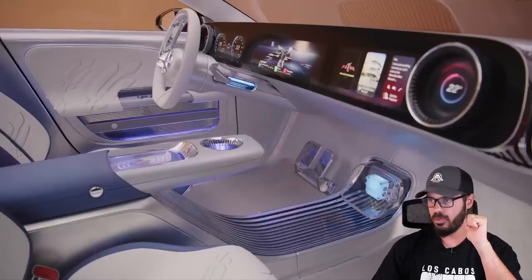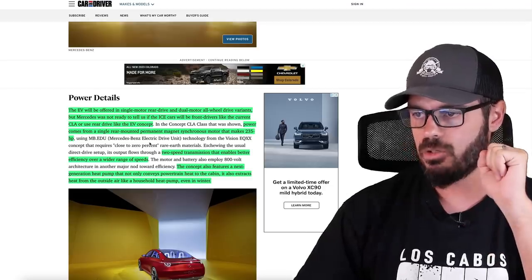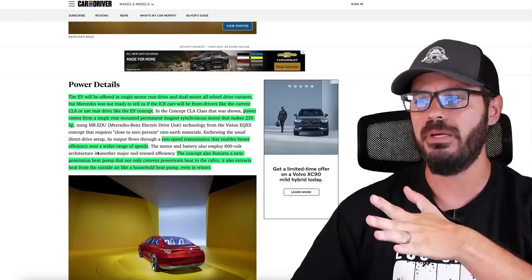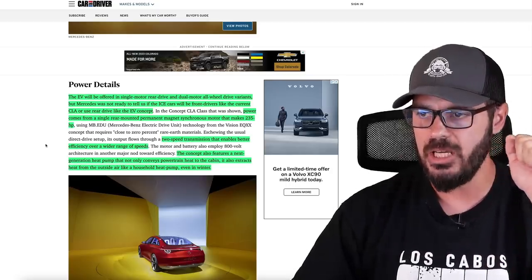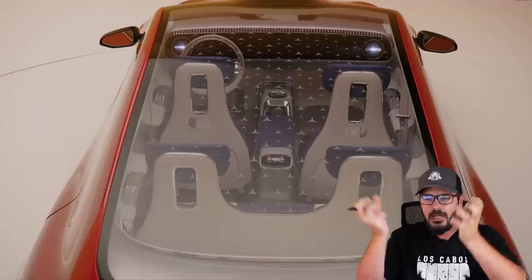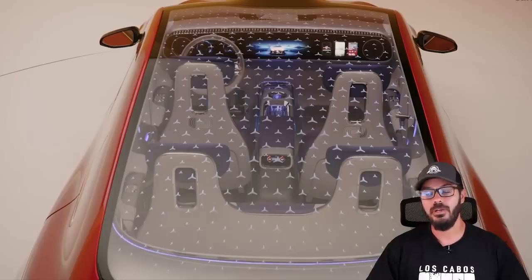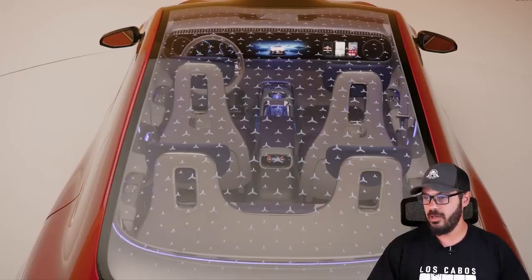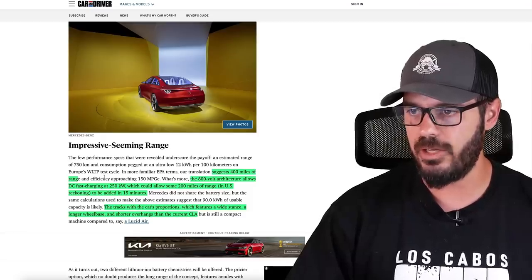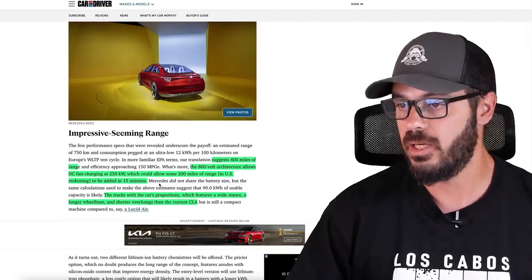Power comes from a rear-mounted motor making 235 horsepower, and a two-speed transmission is installed here on this concept because it enables better efficiency over a wider range of speeds. The concept also features a next-generation heat pump that not only conveys powertrain heat to the cabin, it also extracts heat from the outside like a household heat pump, even in winter. They suggest 400 miles of range. The 800-volt architecture allows DC fast charging at 250 kilowatts, which means 200 miles of range in about 15 minutes here in the US.